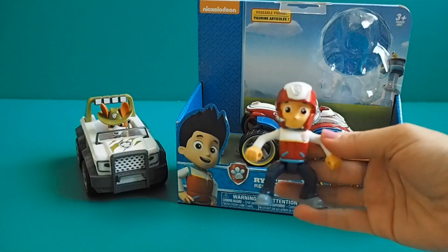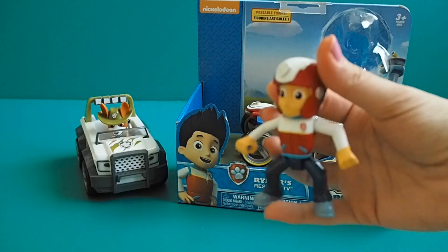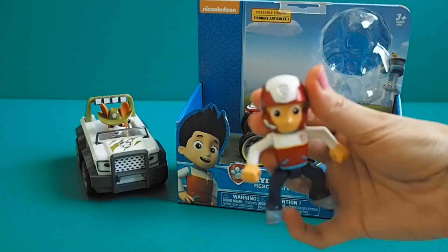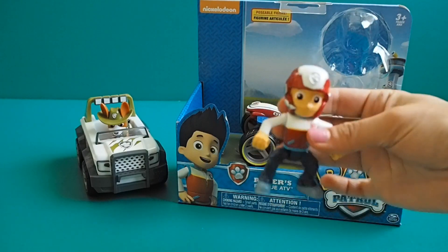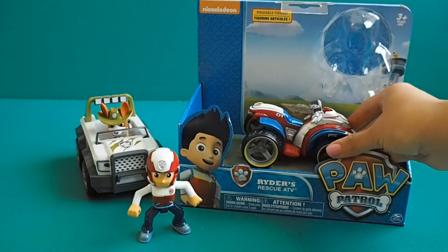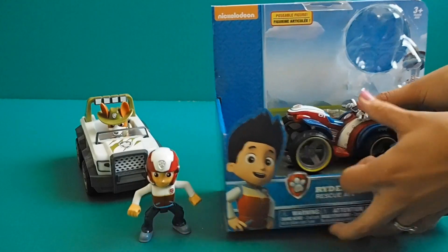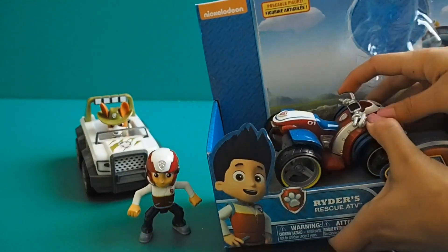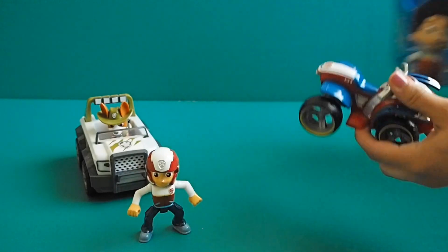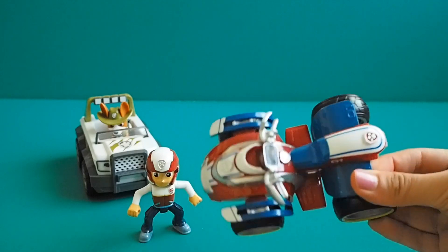Look at him, he's pretty big. Wow, Ryder — you even have your little helmet on and everything, so cool. And then we got the car. Nice car, wow Ryder, got yourself a really cool car.